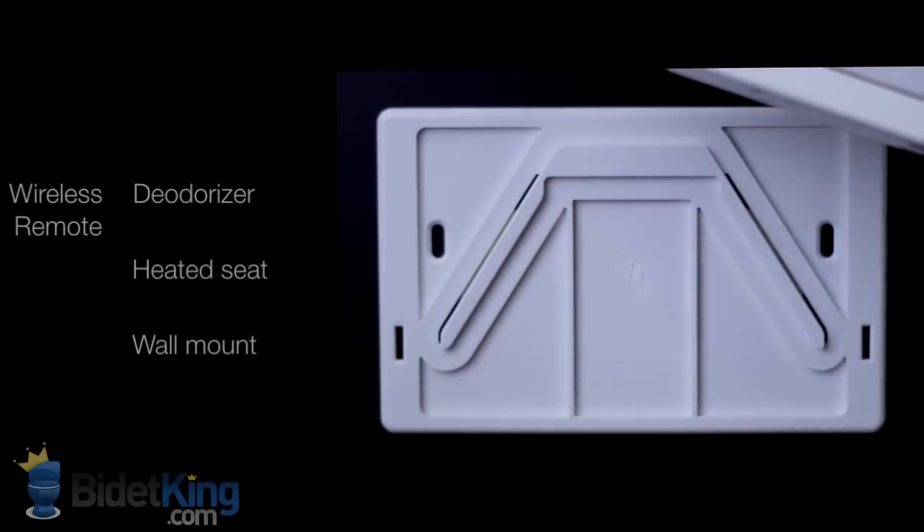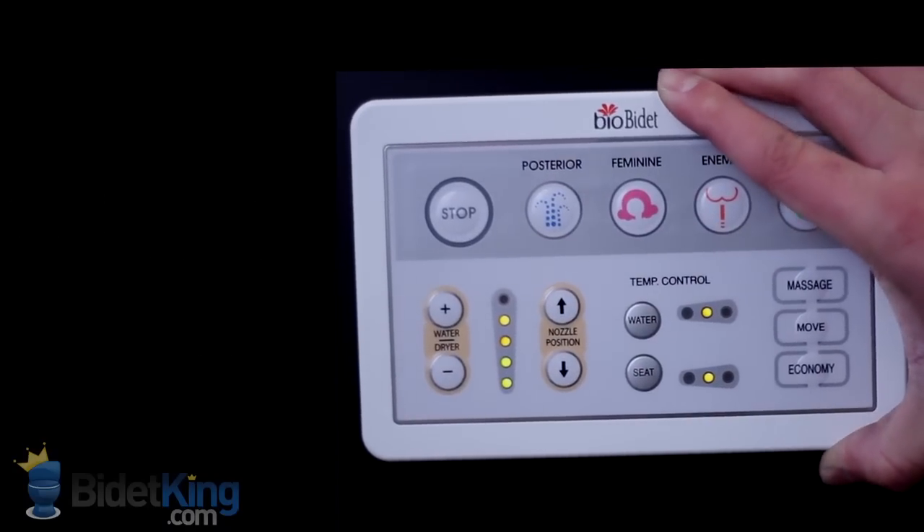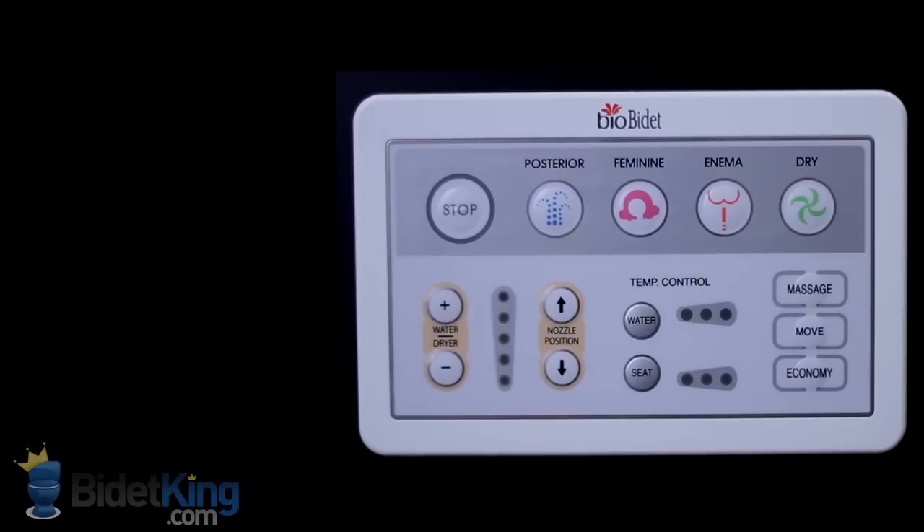The BioBidet is loaded with convenience features like a deodorizer, oscillating nozzles, a massaging pulse function, and power saving economy modes.